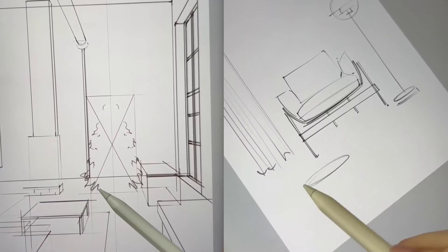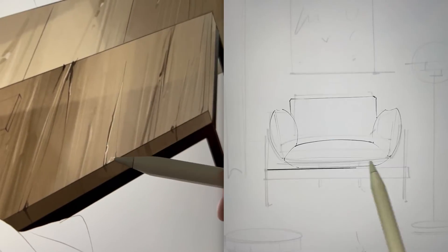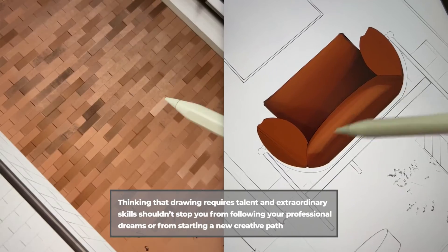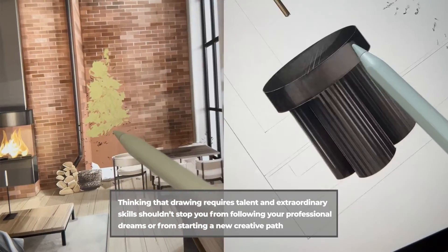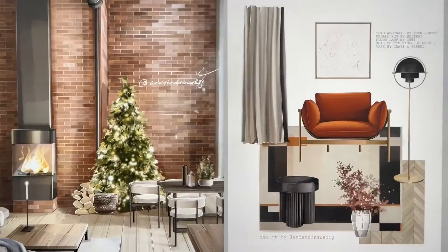I created all of them with my proven drawing methodology, which you're going to explore with me today — and it trumps talent, which by the way has never been an issue. Thinking that drawing requires talent and extraordinary skills shouldn't stop you from following your professional dreams or from starting a new creative path, because it simply doesn't.